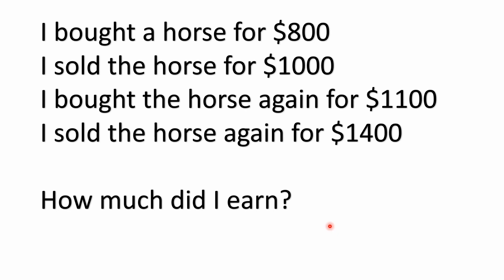Hello there again everyone and welcome back to the Math Puzzle Crash Course. We have a little problem here — somebody who likes to buy and sell horses. It's just a simple little math problem, or maths problem if you're from the UK.